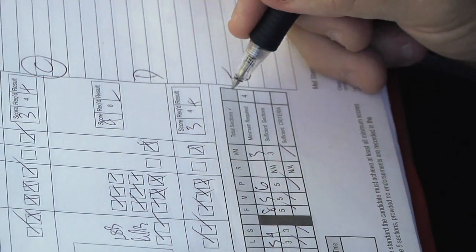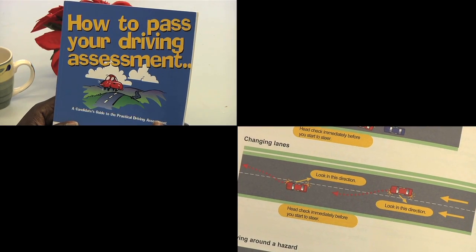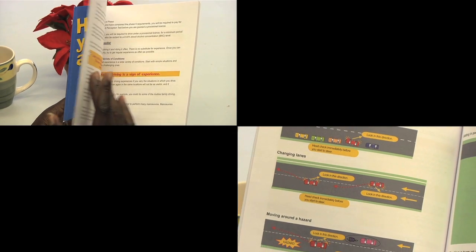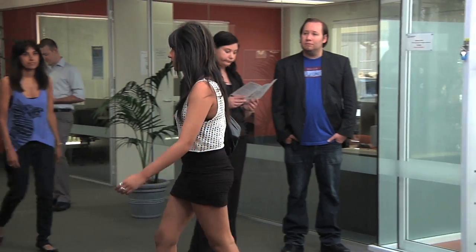You must be at least 16 years and 6 months old to take this assessment. To help you pass the assessment, you should read the booklet called Candidate's Guide to Passing the Practical Driving Assessment. To make a Practical Driving Assessment booking, you must contact the licensing department by phoning 13 11 56, or visit your nearest licensing centre or regional licensing agent.